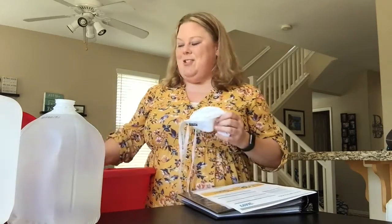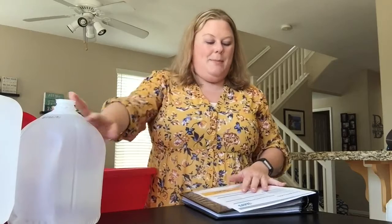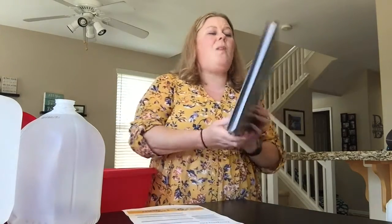I just grabbed the first aid kit, an extra mask — I've got a couple more of those laying around — working on my water supply, and then also my important documents.